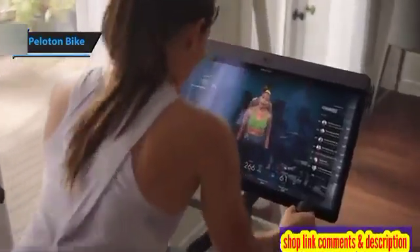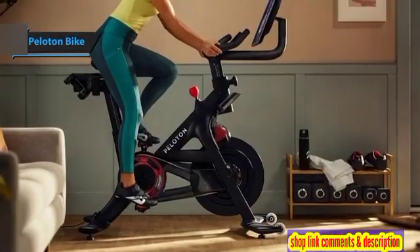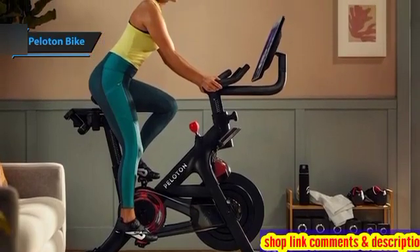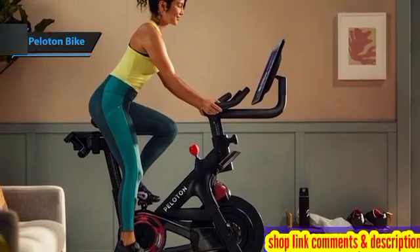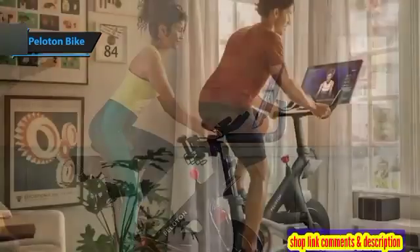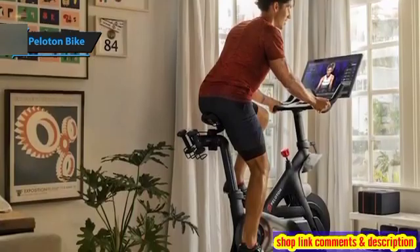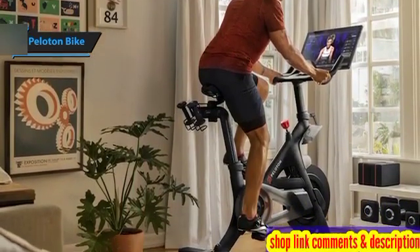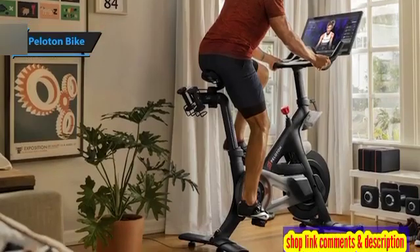The touchscreen serves as your primary interface with the bike, guiding you through profile creation and class sign-ups. Peloton offers both live and on-demand classes, providing real-time stats including cadence, output in watts, resistance, and more. The scoreboard on the side of the screen allows you to compare your performance with others in the class, fostering a sense of competition and camaraderie even in on-demand classes.